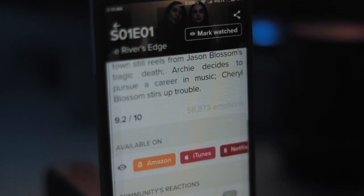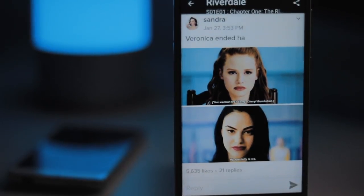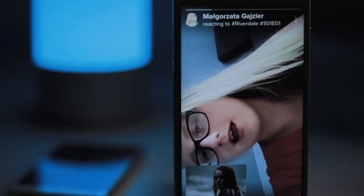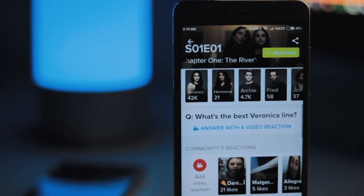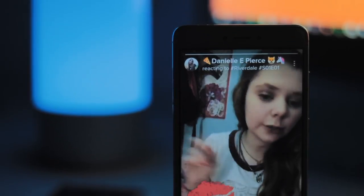The app takes the runtime of each episode that you have marked as watched and adds them all up together to show you how many days, months, or years you have spent watching TV. The result may either make you proud or prompt you to reconsider your life choices.